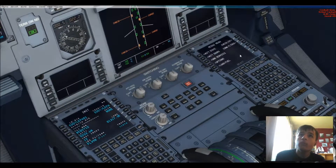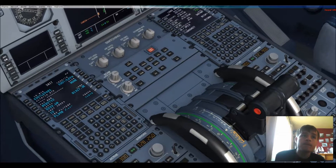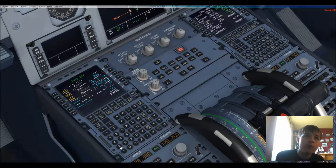Now, load fuel. PAX 220. Cargo 5. Fuel 12 — I don't know. Load instant. Now, PERF one slash apps 0.8.